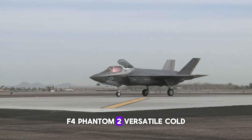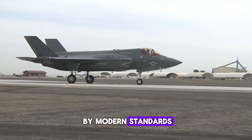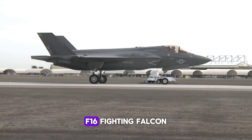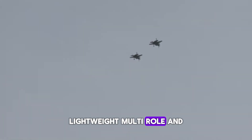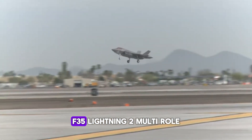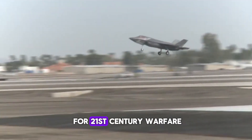Here's a breakdown of the key differences. F-4 Phantom II: versatile Cold War workhorse, but outdated by modern standards. F-15 Eagle: air superiority with unmatched combat success. F-16 Fighting Falcon: lightweight, multi-role, and cost-effective. F-22 Raptor: stealth and air dominance for high-threat environments. F-35 Lightning II: multi-role stealth with advanced tech for 21st century warfare.